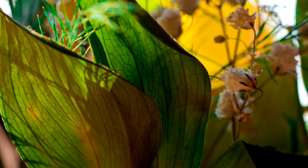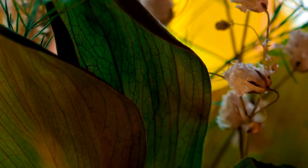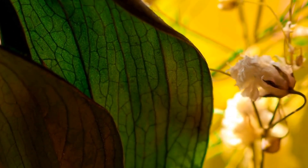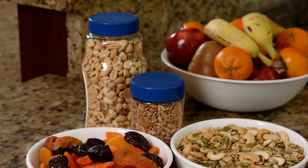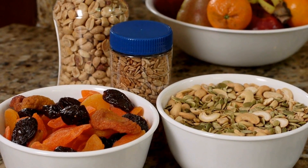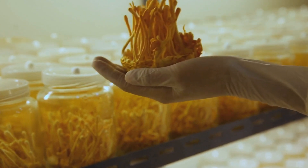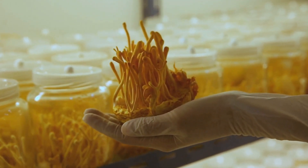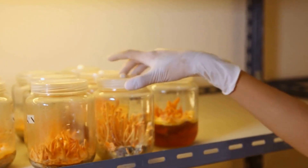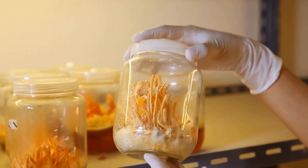It is crucial to keep in mind that even though Turkey Tail Mushroom shows promising potential to provide various benefits to health, further research is needed to understand the mechanisms of action as well as establish appropriate doses for certain conditions. To conclude, the Turkey Tail Mushroom is an intriguing natural remedy extensively used for centuries in traditional medical practices. Its immune-boosting properties, anti-cancer effects, and possible advantages in different areas of wellness make it an extremely sought-after mushroom within the wellness world. It is advised to speak with an expert in your medical field prior to incorporating any new herbal supplement or treatment into your daily routine.